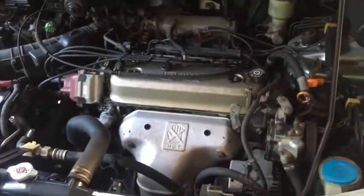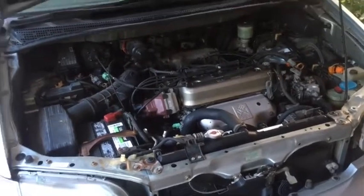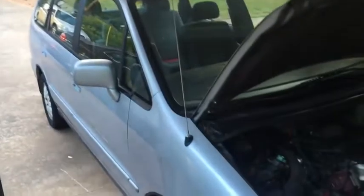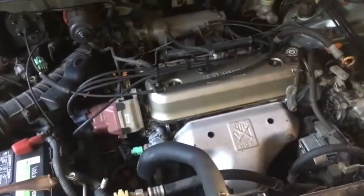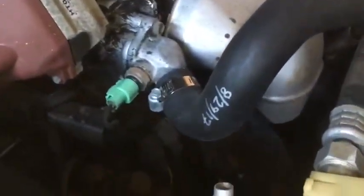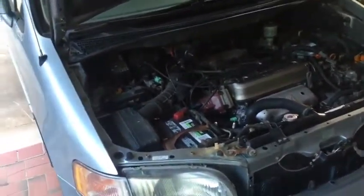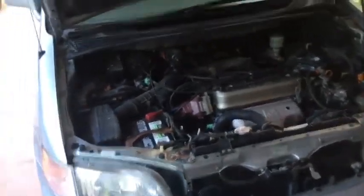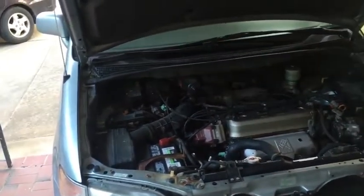I'm looking forward to getting this thing running well — it actually runs like a sewing machine now, it just leaks oil like a sieve. Getting it reliable again means maybe my next kid getting his license will have something to drive. This is one of the greatest cars ever made — you cannot kill these things. Almost 300,000 miles and the only thing I've replaced on this engine is one hose about two years ago. On my previous '96 Odyssey I think I only replaced the starter and the starter switch.